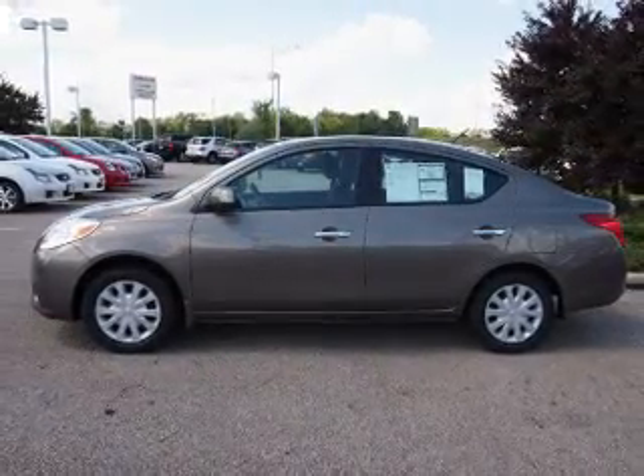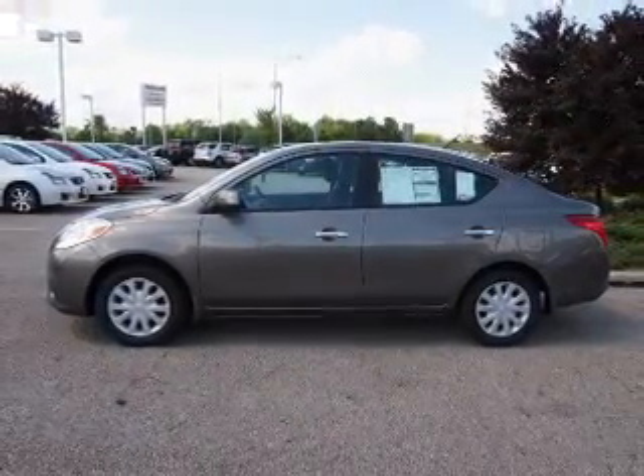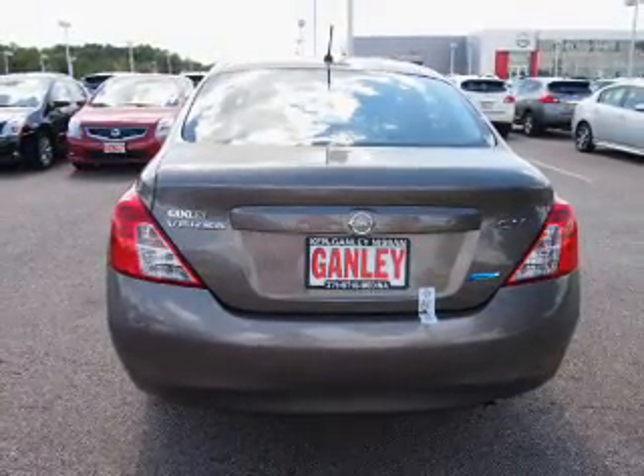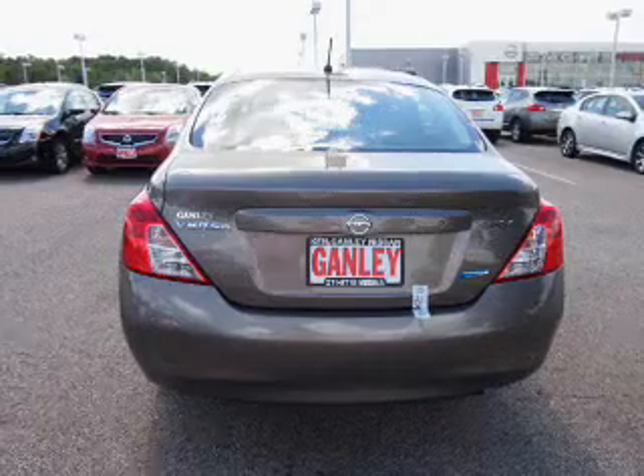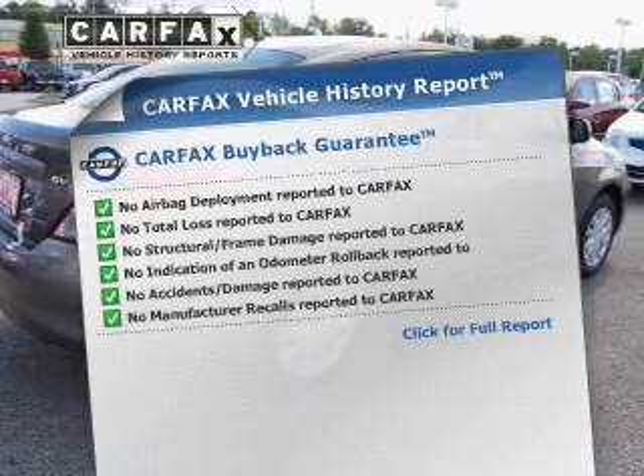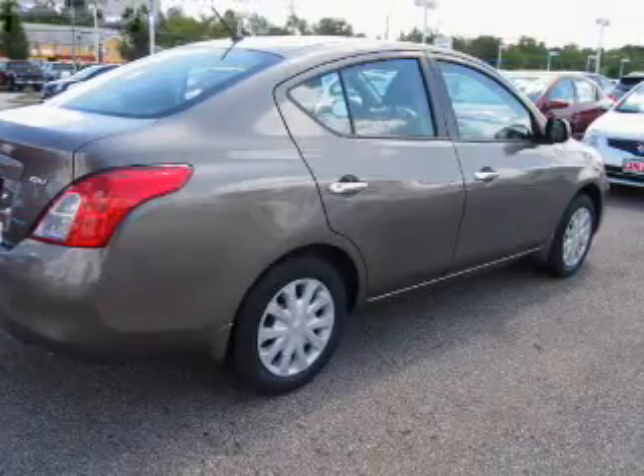The powertrain includes front wheel drive with an efficient four-cylinder engine that responds smoothly to its automatic transmission, brakes safely with the anti-lock braking system, and an included Carfax Vehicle History Report allows you to purchase with confidence and the knowledge that your buy was a smart choice.